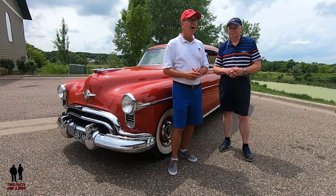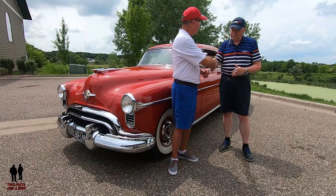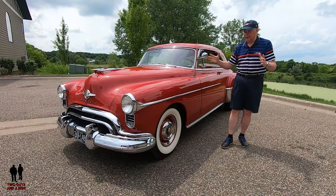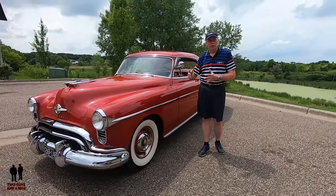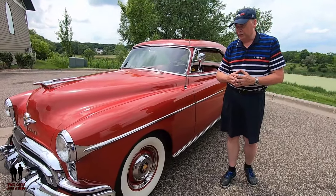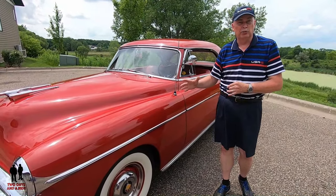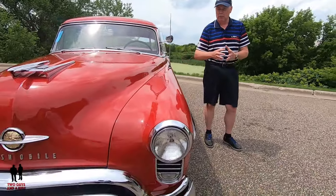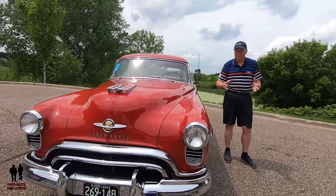This is Steve's 1950 Oldsmobile 88 Holiday Coupe. Steve's going to tell us about his love for this car and some unique things about it. As Rob said, this is a 1950 Oldsmobile Holiday 88 Coupe — it's 69 years old. My family grew up owning Oldsmobiles, I've always been an Oldsmobile nut. I have a 50s garage here at the auto motorplex, and last August I found this car on Bring a Trailer, which I think is the premier auction website for classic, collector, and performance cars.